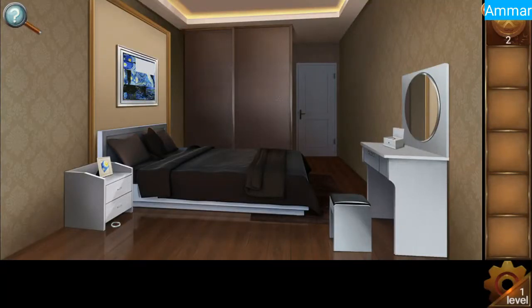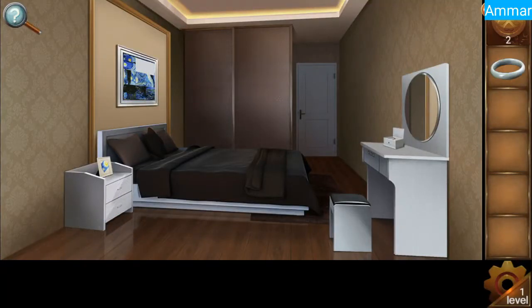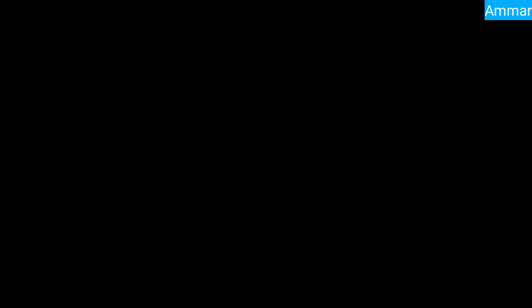Grab the ring on the floor and put the ring in this box.